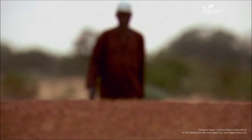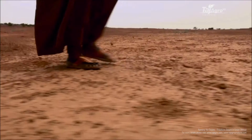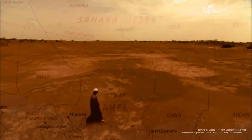Just ask Yakuba Sawadaugo. His farm in Burkina Faso is in the middle of Africa's Sahel region, a band of semi-arid land that stretches across the entire African continent. It's a transition zone between the Sahara Desert to the north and tropical savannas to the south.